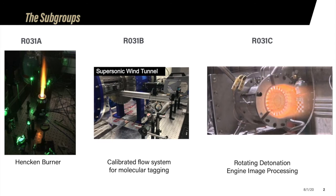We are divided into three subgroups. Subgroup A focused on hand-cam burner calibration, utilized in laser diagnostics and coherent anti-Stokes Raman spectroscopy. Subgroup B created a calibration flow system for molecular tagging, used for velocity measurements in harsh flow fields where physical sensors can be damaged. Subgroup C designed parametric modifications for a rotating detonation combustor utilized at super and hypersonic speeds.